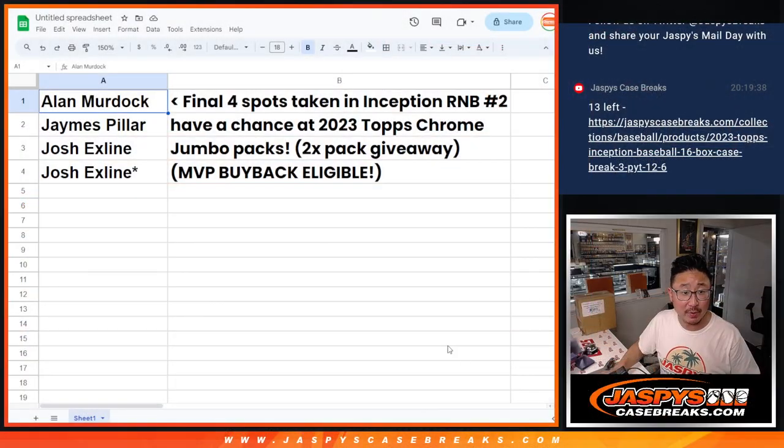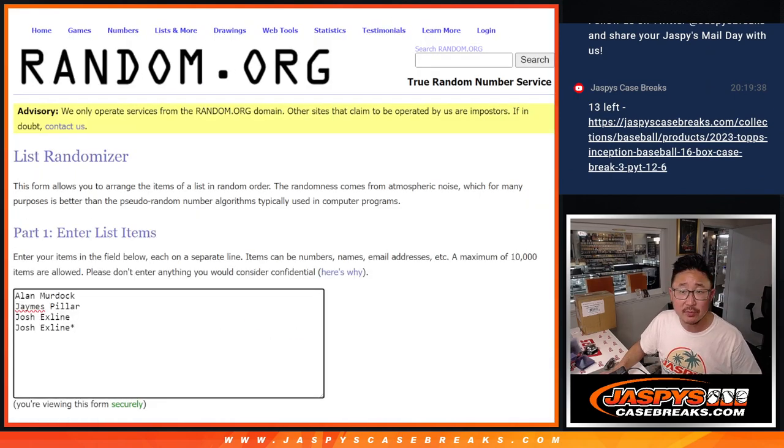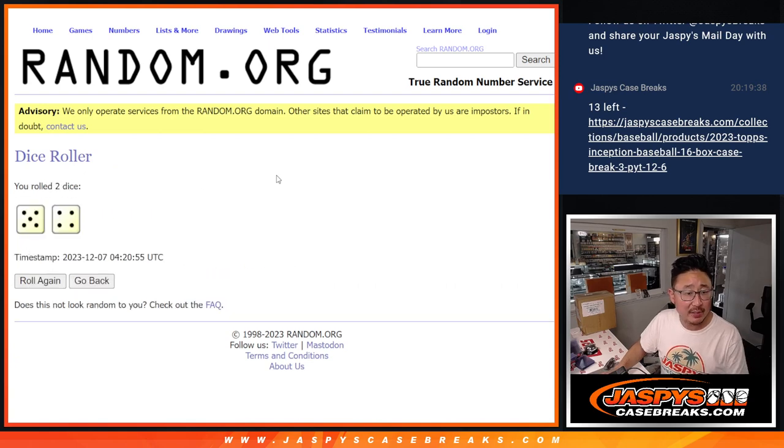Good luck. Let's run that randomizer really quick. Thanks to Alan James and the X-Line — oh, that was from a different thing. Let's use this blank list right here. New dice, new list, randomize it. Four and a five, five and a four, nine times. Top two after nine get those packs.